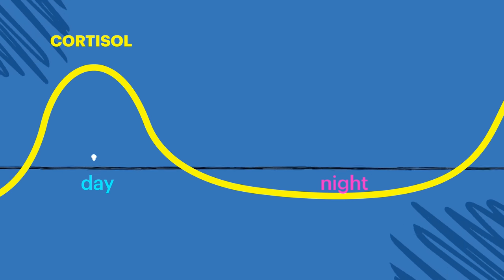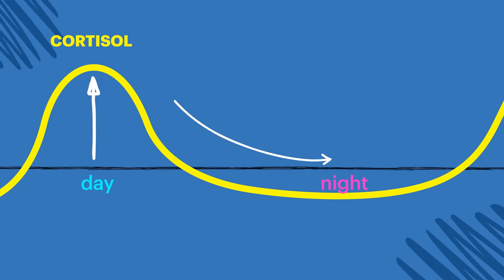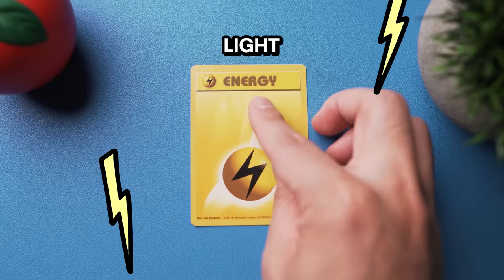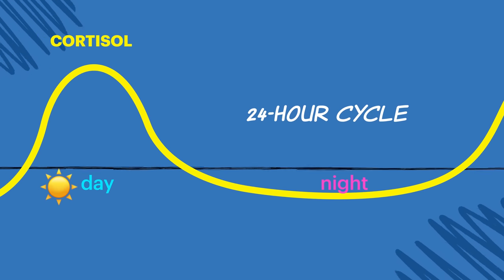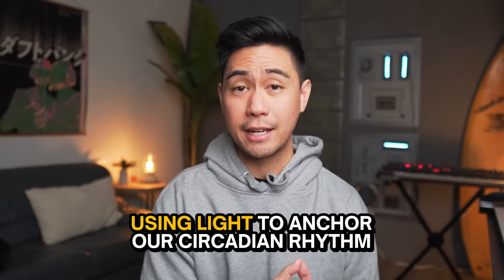The first few pieces of science come from Dr. Andrew Huberman and from the book Why We Sleep by Matthew Walker, and it involves a chemical in our body called cortisol. We get a cortisol spike once a day when we wake up, and as the day goes by, the cortisol comes down until we sleep, and then the whole cycle starts again. The cool thing is that we can influence when this spike happens, and we do this with light. When light hits our eyes, it sends a signal to our brain to support that cortisol spike. The goal is to use light to line up high cortisol with when we're awake, and low cortisol with when we're asleep — basically using light to anchor our circadian rhythm.